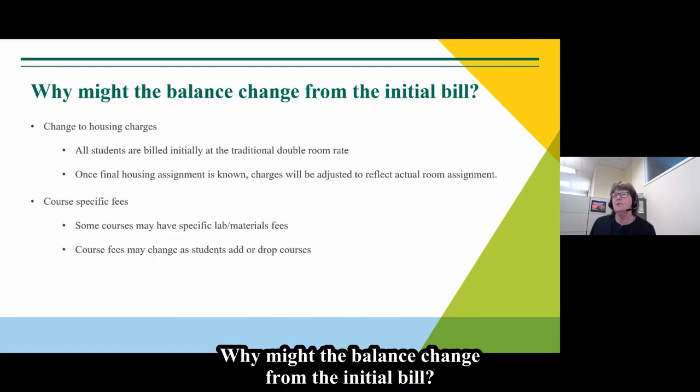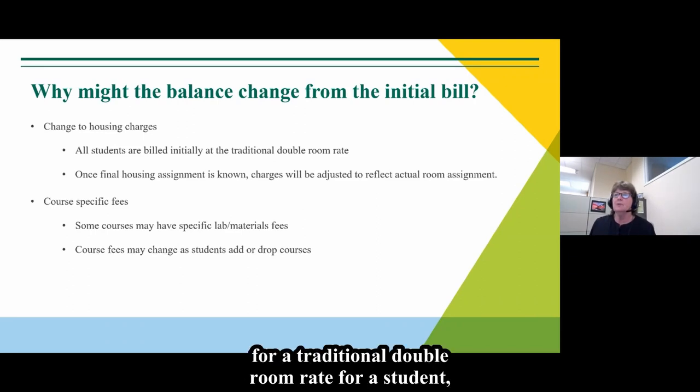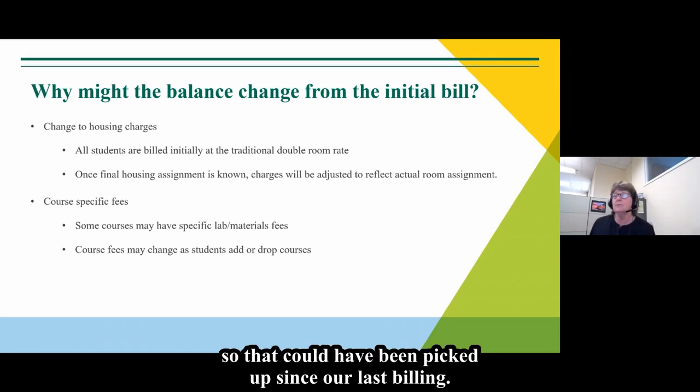Why might the balance change from the initial bill? Initially we will bill for a traditional double room rate, but once the final housing assignment is completed and known, the charges will be adjusted to reflect the actual room the student is living in. Also, students register for courses and there might be course fees or lab fees specific to a course, and students add and drop courses, so those could have been picked up since the last billing.